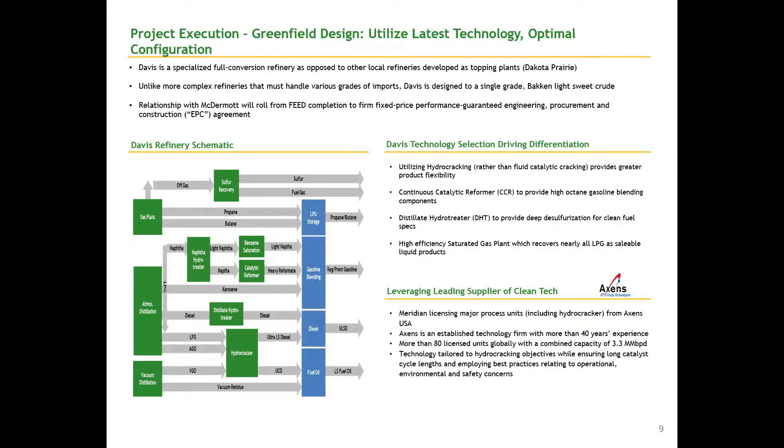Davis is a specialized full conversion refinery, as opposed to other local refineries such as topping plants. And unlike more complex refineries, the advantage that Davis has is that we have what we call internally a rifle shot design.